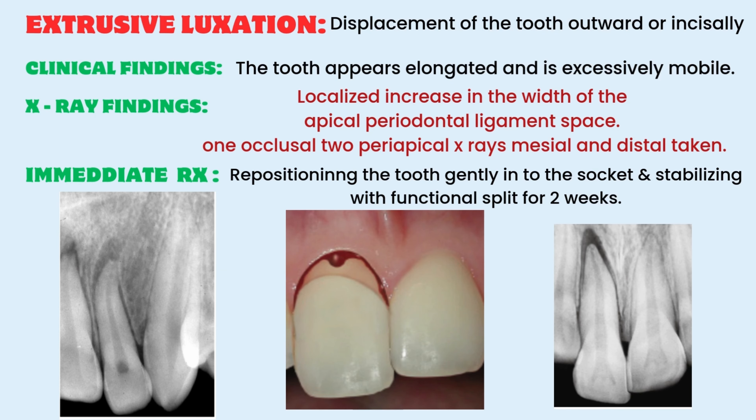Extrusive luxation, lateral luxation, and intrusive luxation are displacement luxations where there will be percussion, displacement, and mobility of the involved teeth. In case of extrusive luxation, there will be displacement of the tooth outward or incisally, so clinically the tooth appears elongated and is excessively mobile. For x-ray, we need one occlusal and two periapical x-rays taken mesially and distally, and we can see a localized increase in the width of the apical periodontal ligament space.